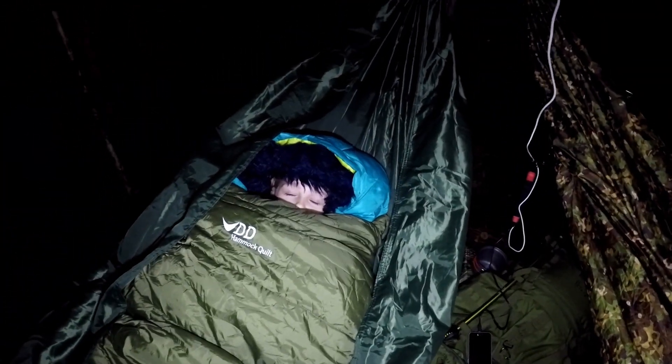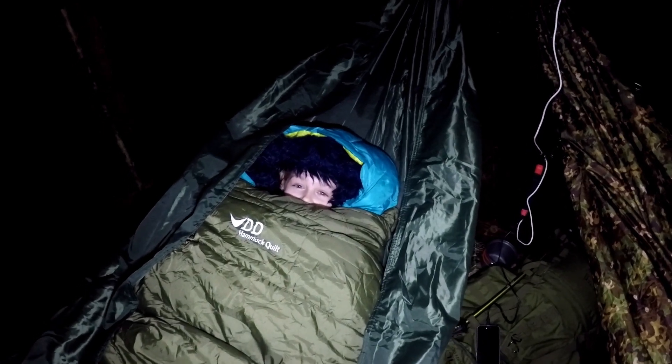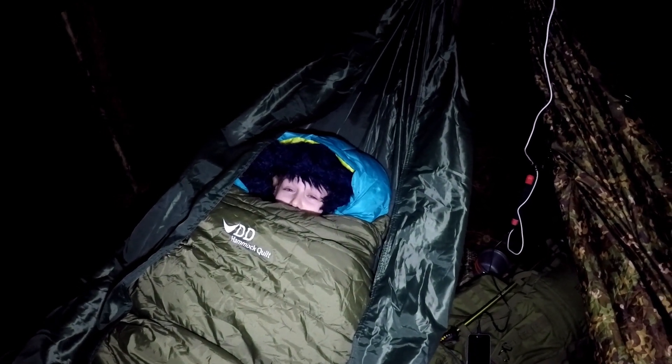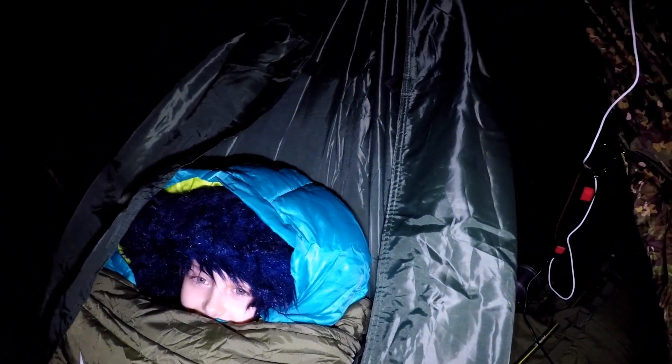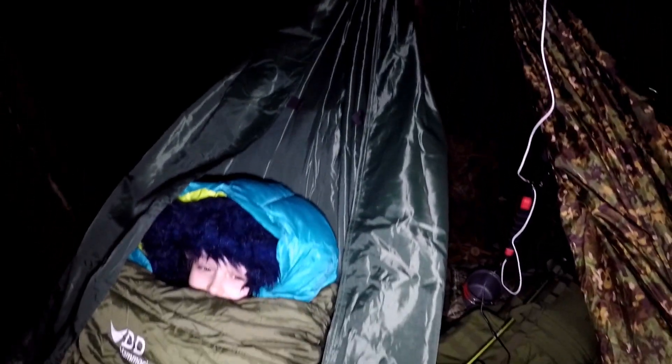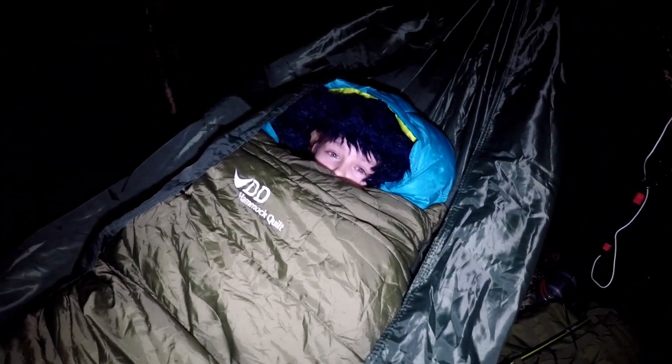You alright in there Summer? Yeah. Are you warm? Yeah — I think you'd be too warm to be honest, I think I'd be hot. She's got my DD hammock quilt and she's also got a three-season sleeping bag underneath, so she ain't going to be cold. And she's got my four-seasons climate mat underneath. You slipping down on there? I might have to pull you up a bit. Night night.